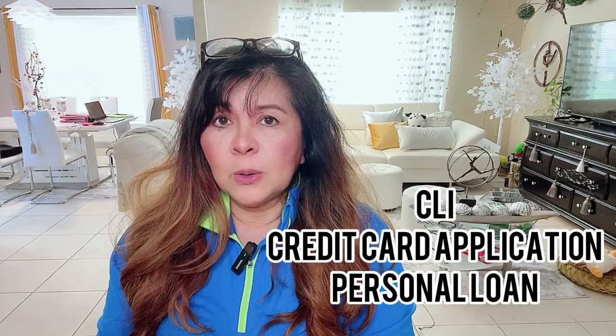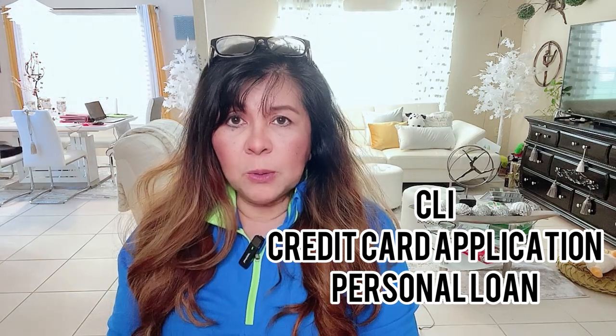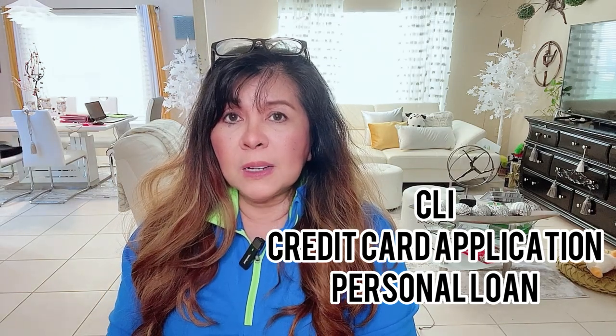I decided to share this information because I have personal experience about those three events. The general rule for the 91-3 is that when you get your first credit card with Navy Federal — whether it's the first or second — as long as it's a new credit card, you have to wait 91 days, or it can be 100 days, or 3 billing statements, before you apply for a credit limit increase.